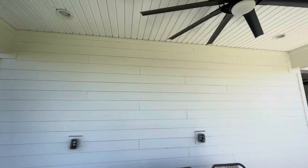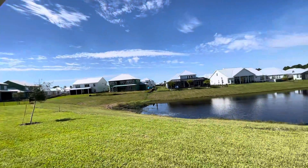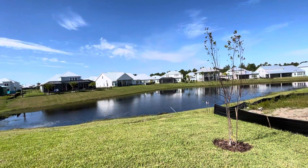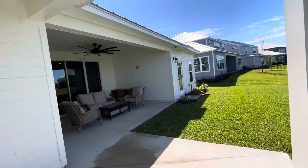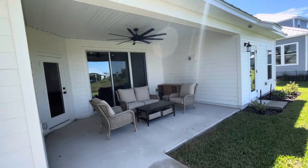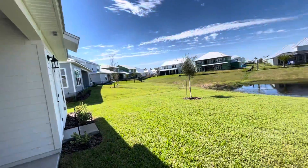Put your big screen TV up there and just enjoy the sunset every night — it's going to be gorgeous. So give me a call, Jonathan Daugherty, Future Home Realty, 904-859-2469. This will be coming on the market next week.